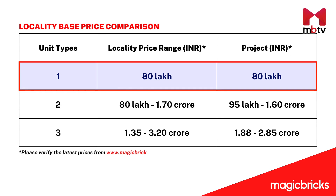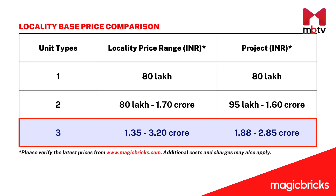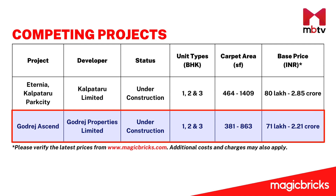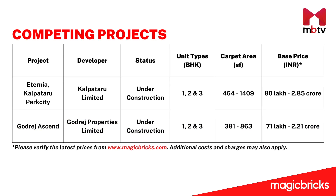The market price range for 1-BHKs in and around Kolshet Road is around Rs. 80 lakhs. For 2-BHKs, it is typically between Rs. 80 lakhs to Rs. 1.70 crore, and for 3-BHKs it ranges from Rs. 1.35 crore to Rs. 3.20 crores. A competing project called Godrej Ascent is in direct competition with Eternia. The apartments of Eternia are bigger when compared to those of Godrej Ascent, and hence are priced higher.